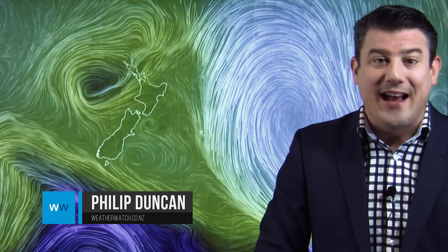Hi everybody, I'm Philip Duncan. Thank you for joining us as we track yet another low coming in from the Tasman Sea.